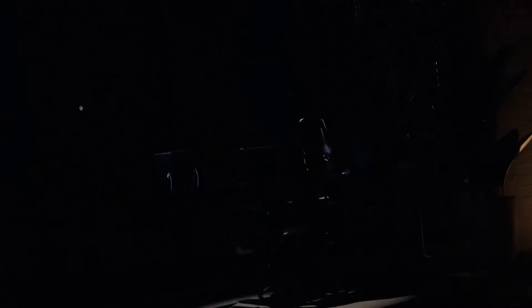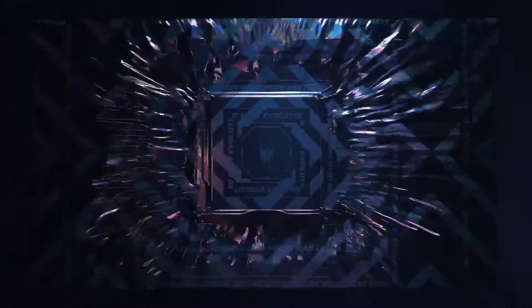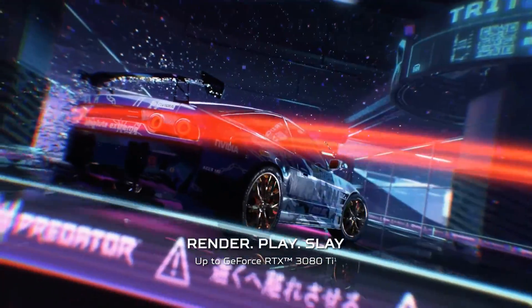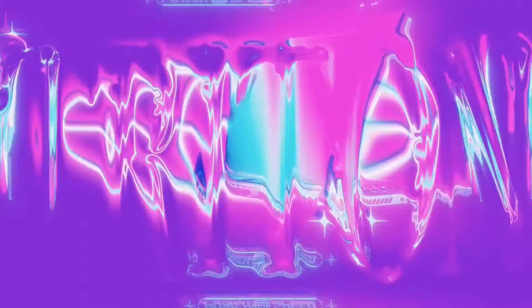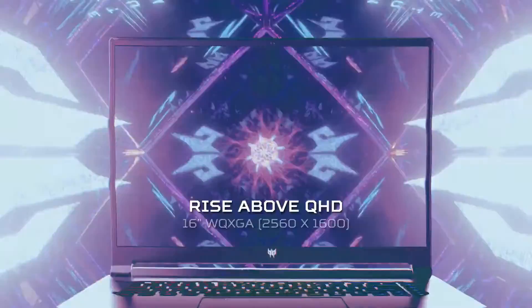If you're diving into machine learning, you're probably looking for something that's got some real oomph. Let's talk about the Acer Predator Triton 500. This beast has the power you need — it's packing an Intel Core i7, up to 10th gen, and RTX 2080 Super Max-Q graphics. That translates to quick processing and the ability to handle complex algorithms without having a meltdown. RAM and storage are crucial too, and the Triton doesn't skimp — you're looking at up to 32GB of DDR4 RAM, and with NVMe SSDs in RAID 0 configuration, the speed is just wicked fast.